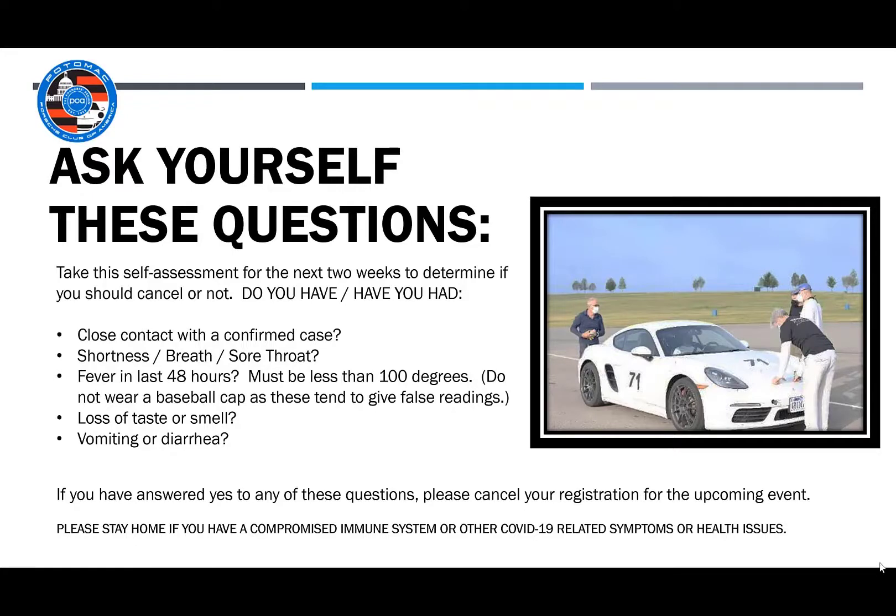Before attending any of our events, please ask yourself the questions shown on this screen. PCA Potomac has implemented a very liberal cancellation policy for anyone affected by exposure or contraction of the coronavirus. Please refer to your email registration confirmation for those details.